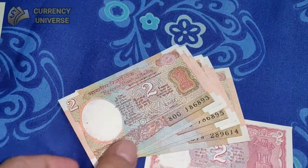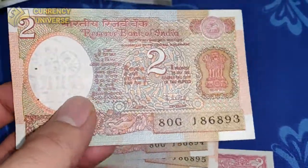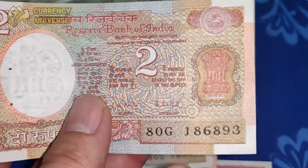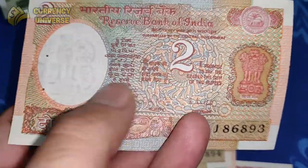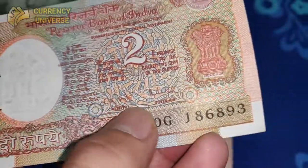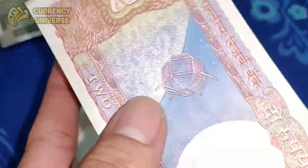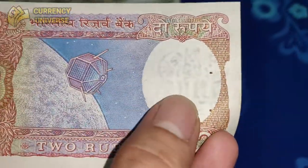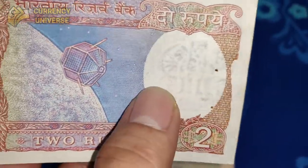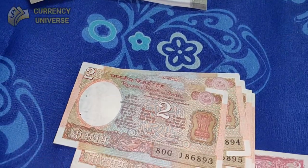Next, moving on to the 2 rupee note. I have a few 2 rupee notes, and these are also not widely available nowadays — they exist mostly in the hands of collectors, and that too in good condition. This one is in mint condition. The front side features very delicate and intricate printings all across the note, with lots of fine designs. The back side depicts the Arya Bhatta satellite, and Ashoka's emblem is shown as a watermark.